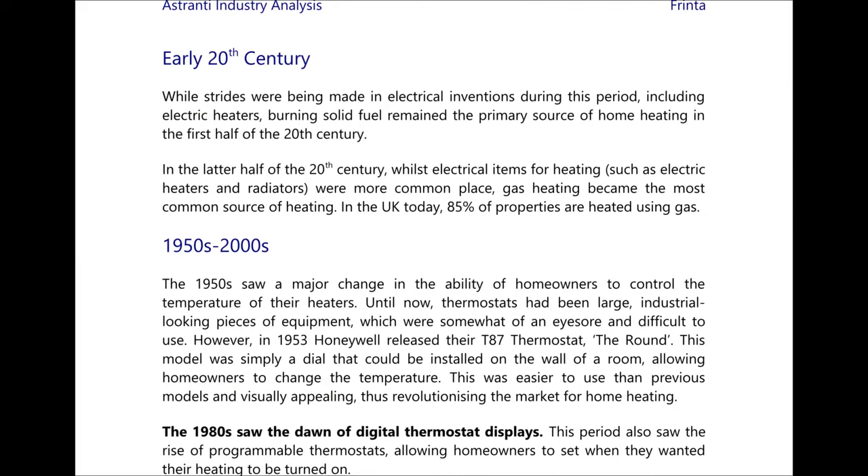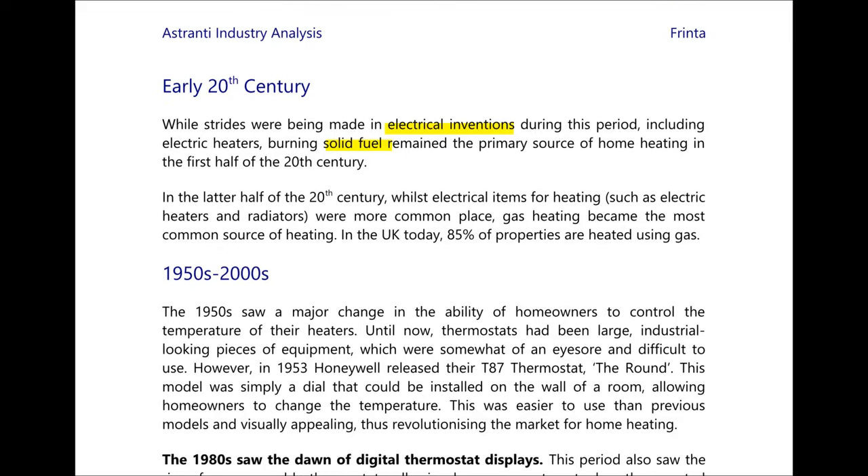Moving into the 20th century, although there were strides being made in electrical inventions, solid fuel was still the primary source of heating. In the latter half of the 20th century gas became the primary use of heating, and in the UK today 85% of properties are heated using gas.